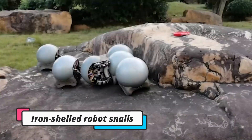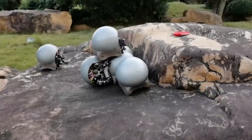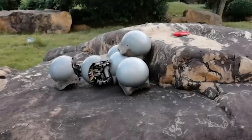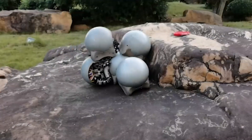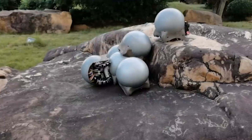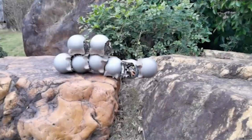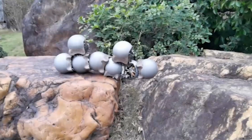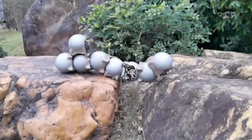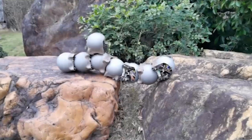Iron-shelled robot snails have been developed that can move independently using tracks and also work together in swarms to traverse challenging terrain. Inspired by the anatomy and behavior of real land snails, each robot has a spherical ferromagnetic iron shell with tank-like rubber tracks embedded with magnets for free-form mobility. Between the tracks is a retractable vacuum-powered suction cup that allows the robots to firmly attach to each other's shells, forming larger reconfigurable structures.